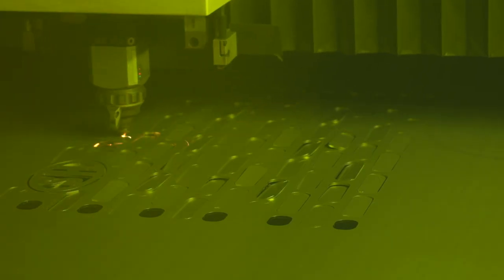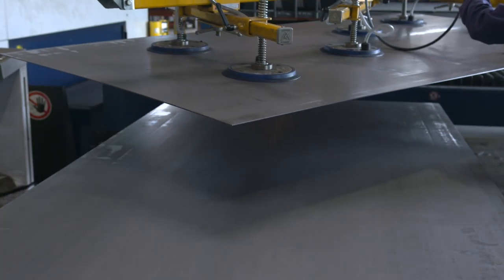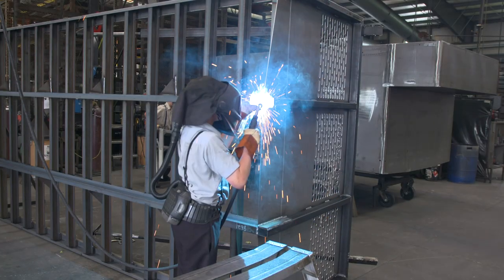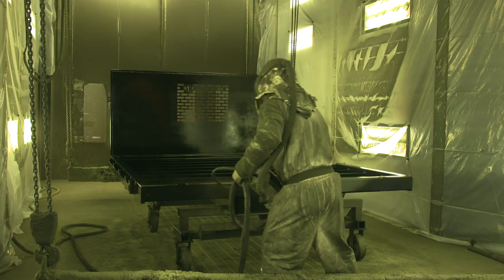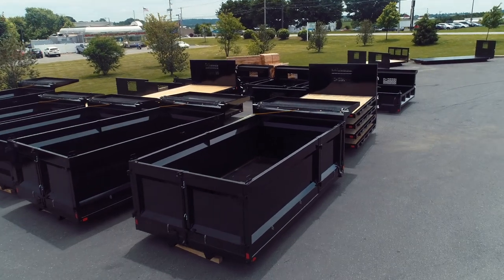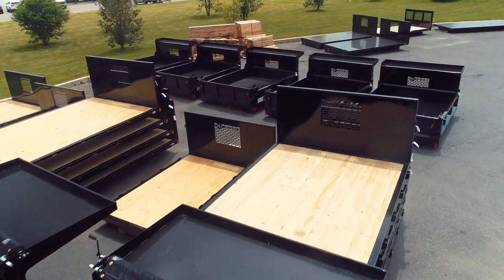You will see state-of-the-art laser cutting. You will see us use material that is heavier gauge so that our bodies last longer. You will see our product being built differently, and you will see a fine quality paint job — we've made a large investment in our paint facility here to ensure that our products look as good as the vehicle that they're going on.